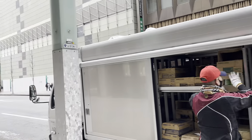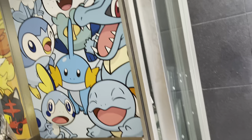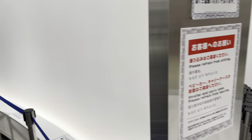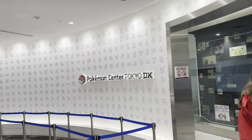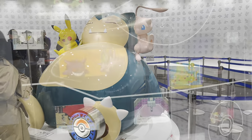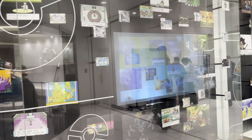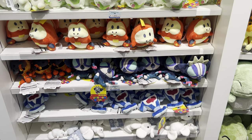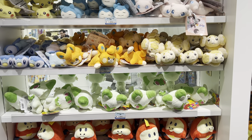To set the stage for this video though, we took a couple of trains to a very special location, which you can see right here. That's right, it's the Pokemon Center. The place that I've always wanted to go to ever since I was a kid. I've heard stories of this place, seen tons of YouTube videos, you name it.